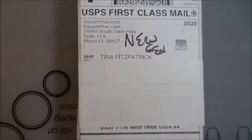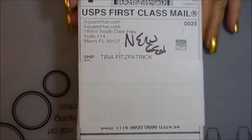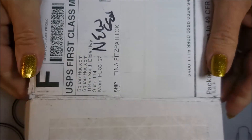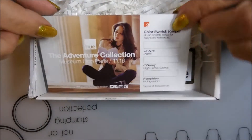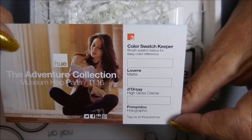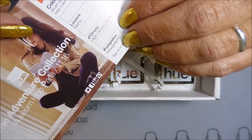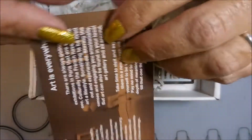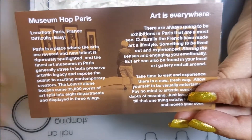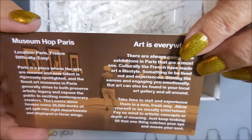Hello and welcome to my channel! Today I've got another unboxing — it's my monthly box from Square Hue. This is the November box; I got it day before yesterday. Just like normal, we've got our little card in here with the names of the polishes and a place to swatch them. This is from the Adventure Collection — Museum Hot Paris, November 2016. On the back there's some information about the location, but let's get to the polish!